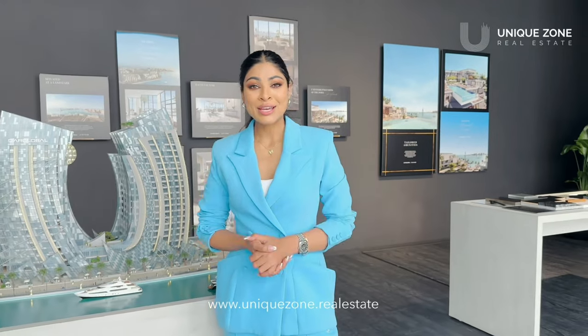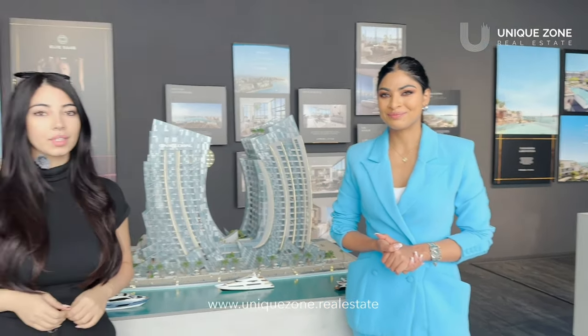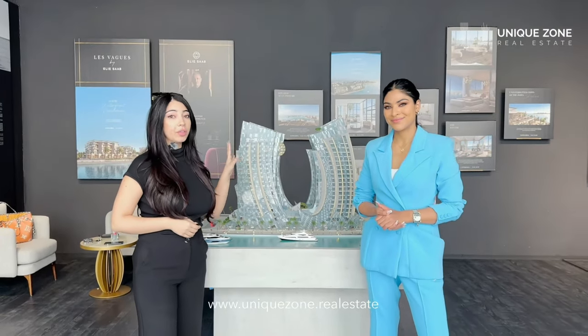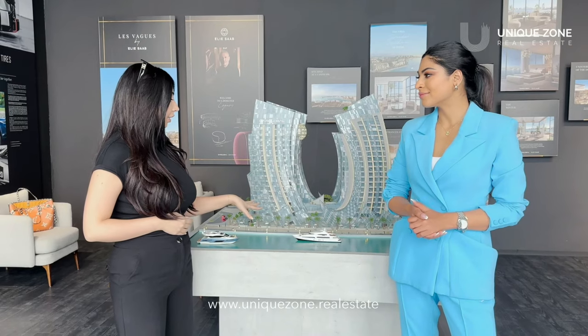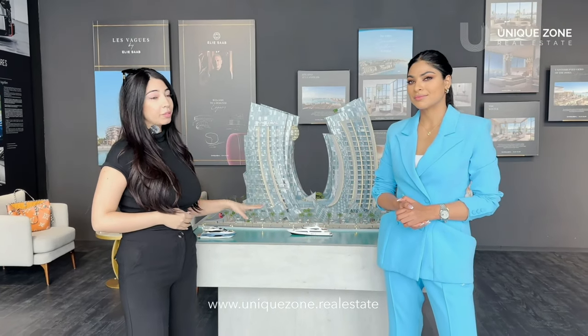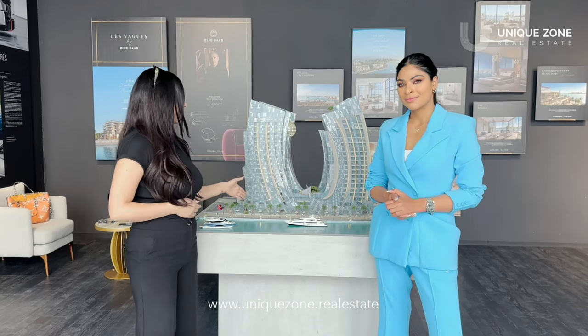Welcome guys, and thank you for joining us today. We are in Business Bay at the iconic Da Vinci Tower. This is the only Pagani Tower in the world, designed by Mr. Horacio Pagani himself. It is located directly on the canal — it has both canal views and Burj Khalifa views, and is a total of 80 units across 19 floors.